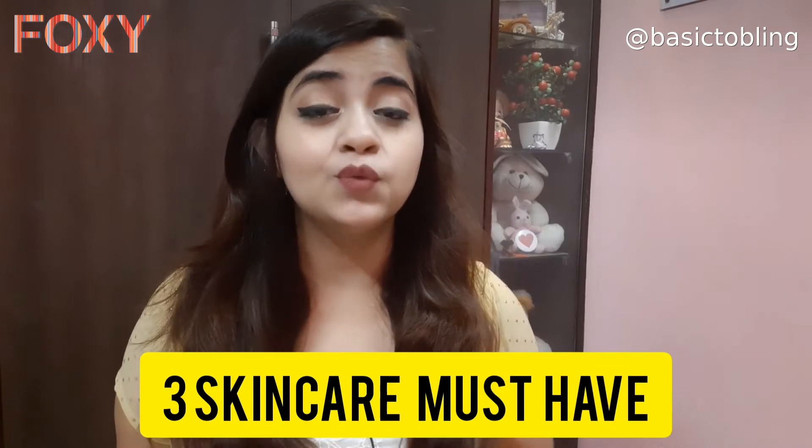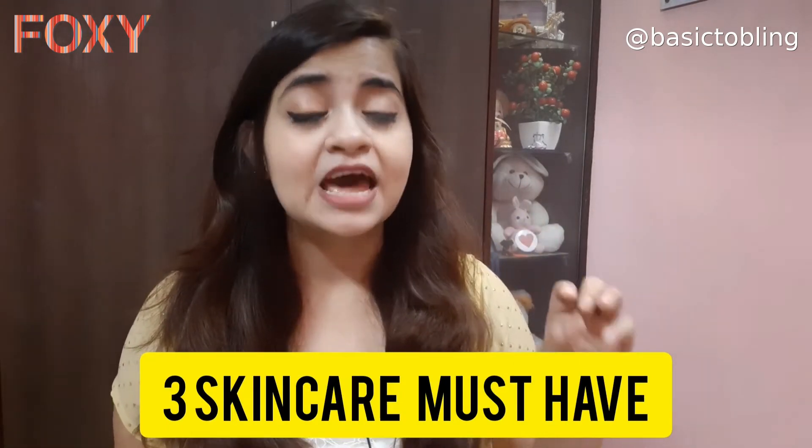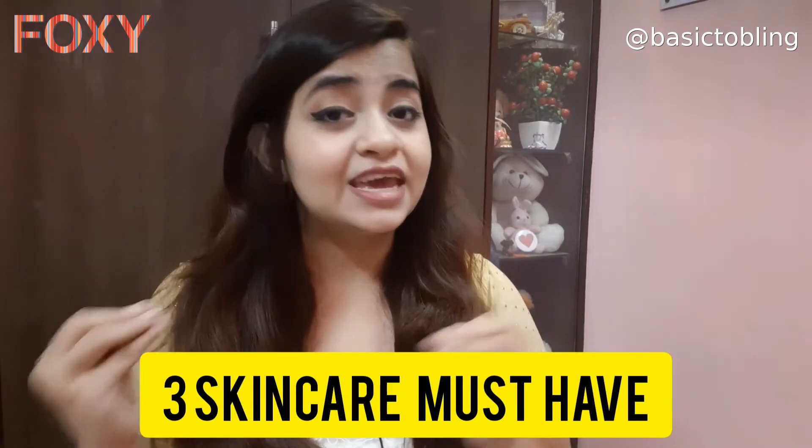Hi guys, welcome or welcome back to my channel. I'm Devlina and in today's video, I will be sharing the three skincare products which you should have in your vanity if you are a beginner in skincare.